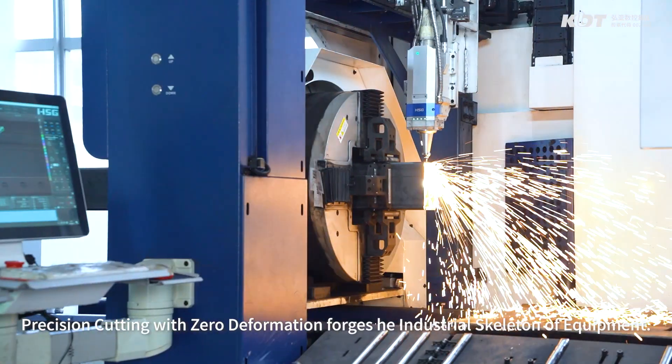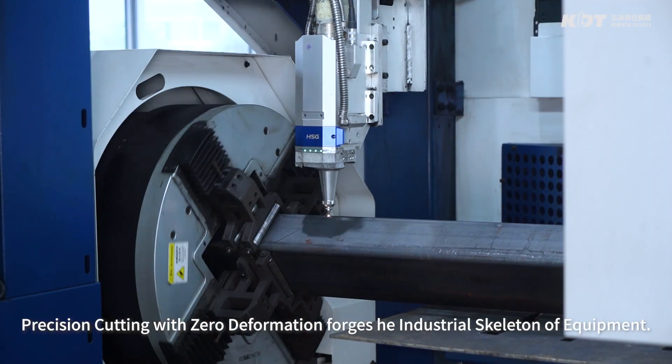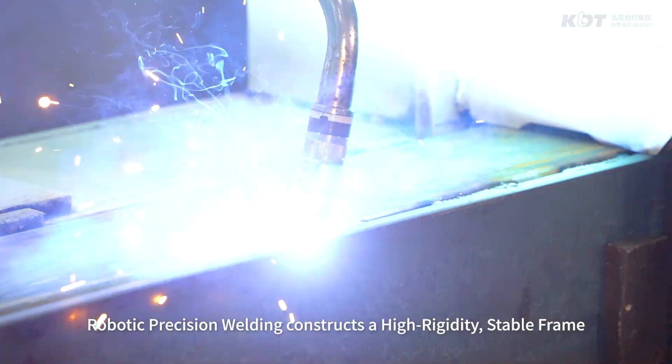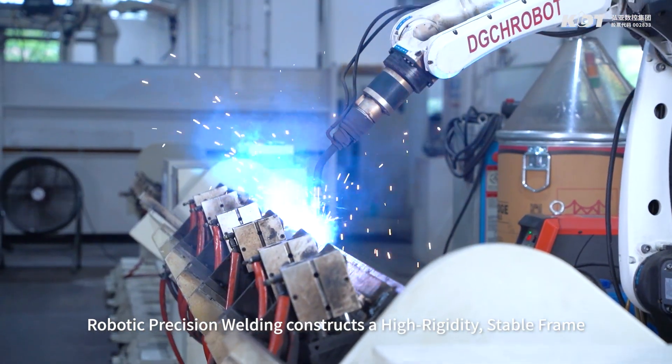Precision cutting with zero deformation forges the industrial skeleton of equipment. Robotic precision welding constructs a high rigidity, stable frame.